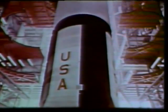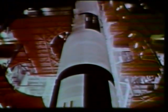Completely assembled, the checkout vehicle stands 365 feet high and is an exact duplicate of the actual Saturn V, except that it has no engines.